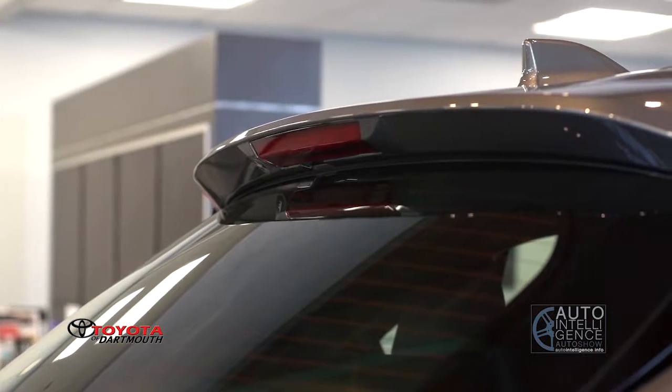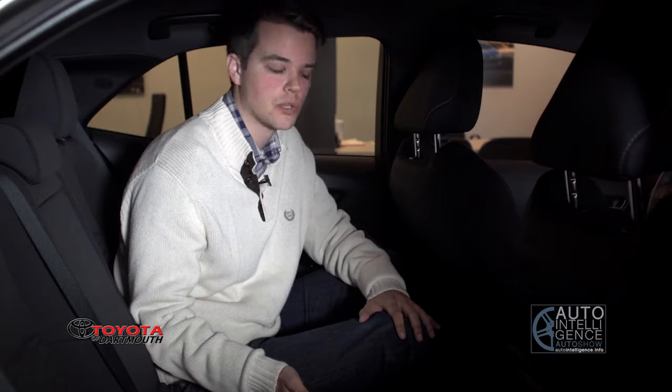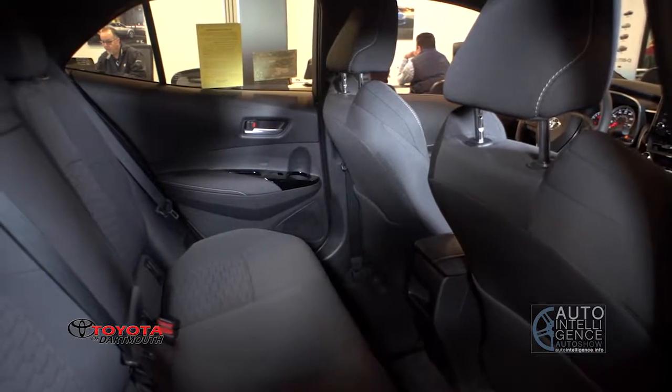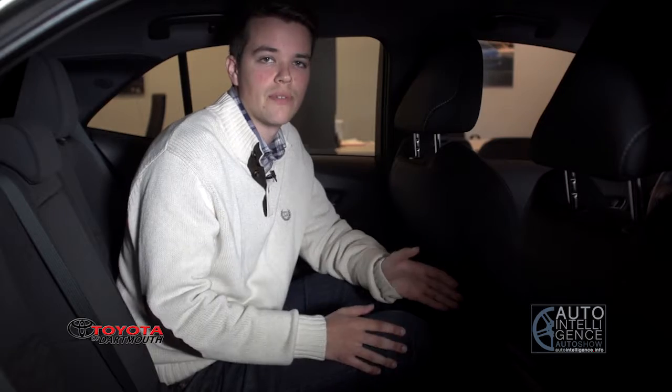At 6'1", sometimes it can be a little tricky fitting into the back seat of a compact car like this one, but I have plenty of room back here. Even with the driver's seat in the position that I drive in, I have plenty of leg room and the headroom's not too bad — so even with a 6'1" driver, there's plenty of room in the back for adult passengers.